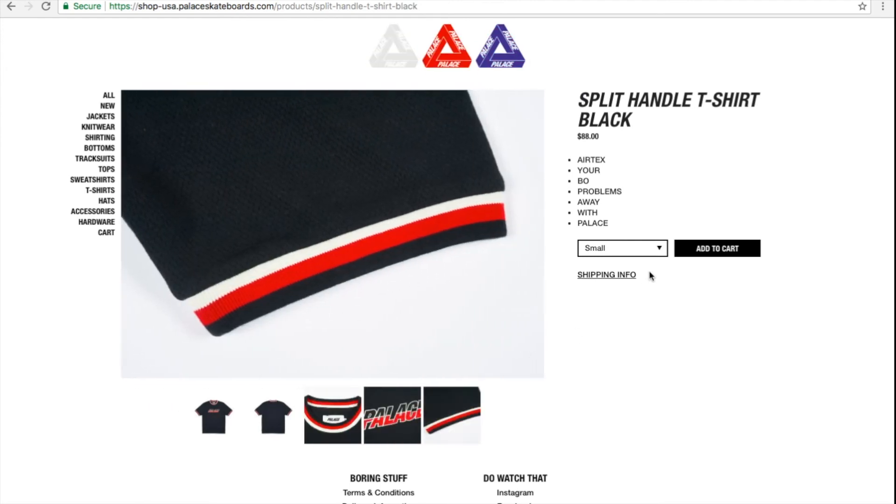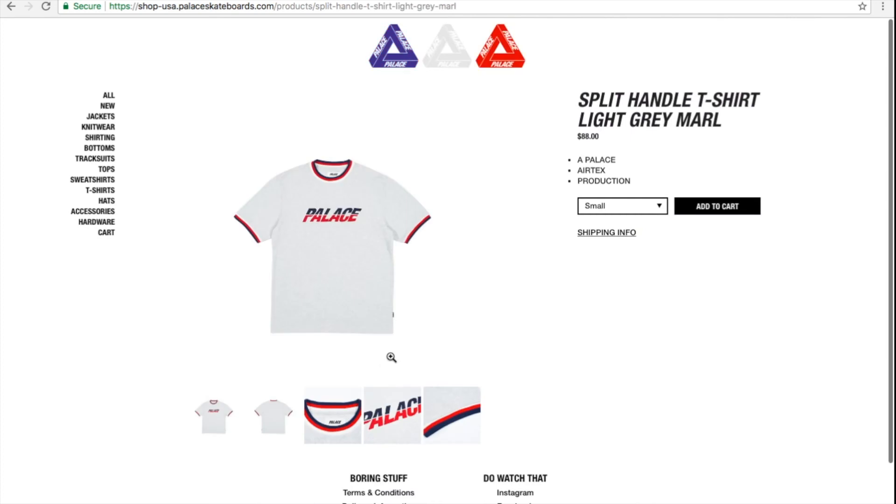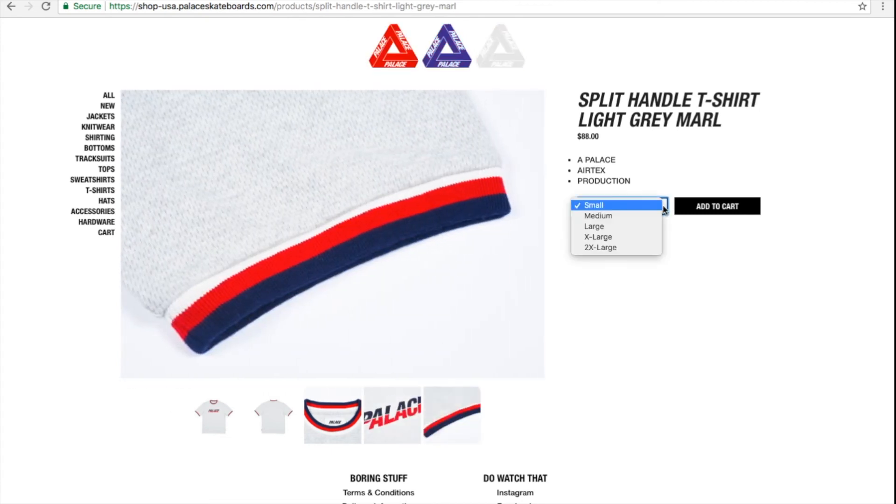The black color — I thought the color was pretty good, but unfortunately nobody's buying this one. Everybody was jumping on the classic trifur t-shirt. Then this is the gray marl — wow, they have all the sizes left. Nobody's buying this item at all.